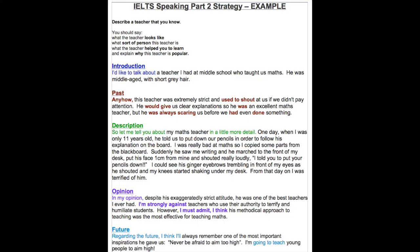Now I'd like to give you an example of a card with a topic to put this into a more meaningful context. Let's imagine the card says 'describe a teacher that you know,' and then suggests you should say: what the teacher looks like, what sort of person this teacher is, what the teacher helps you to learn, and explain why this teacher is popular.